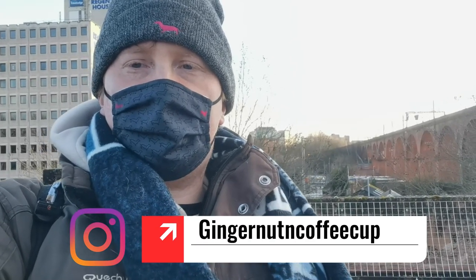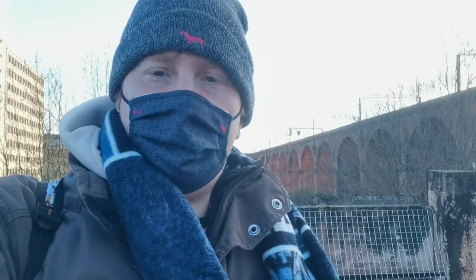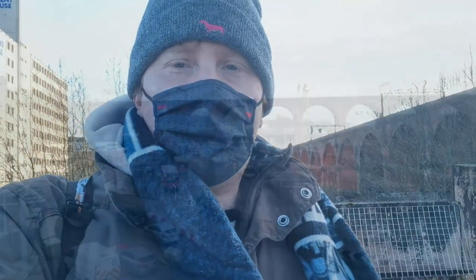Hello and welcome to another vlog on Ginger Travelling Coffee Cup. Today I'm going to look at the Stockport Viaduct, so it's just a nice show today. Hope you can join me.